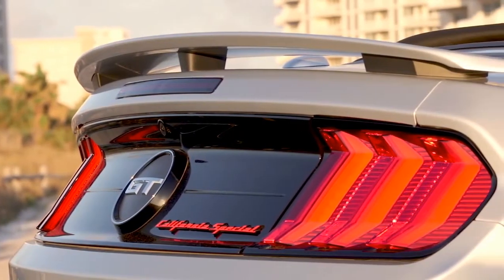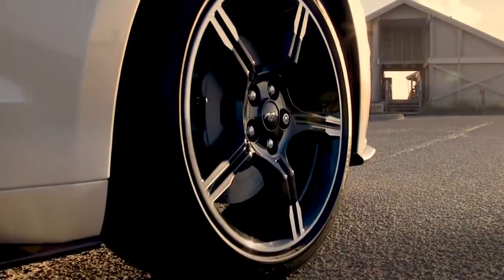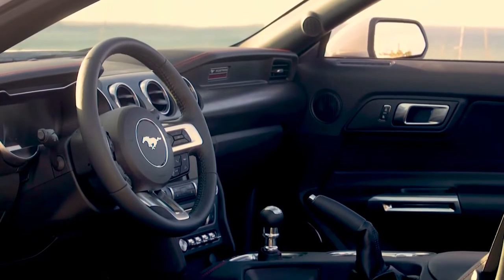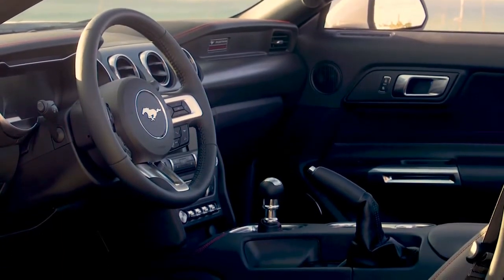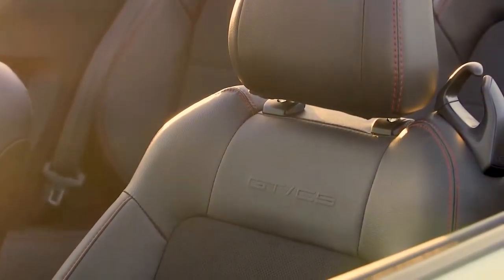The 2019 Mustang California Special stands out thanks to its GTCS embossing on the black suede seats featuring red contrast stitching. Ford will also throw in GTCS branded floor mats and more fancy badging on the dashboard on the passenger side.